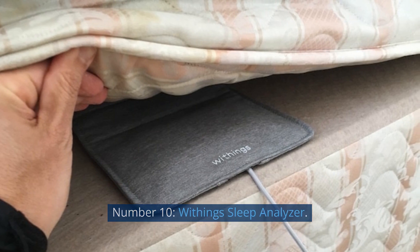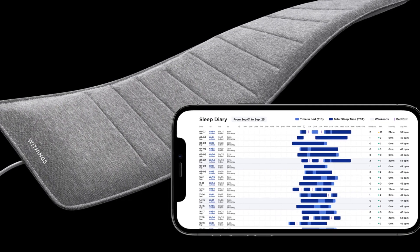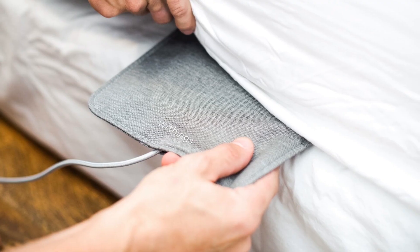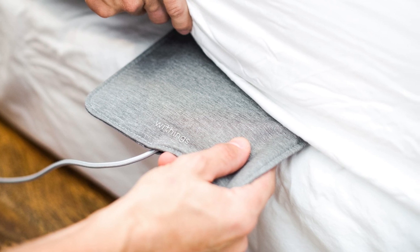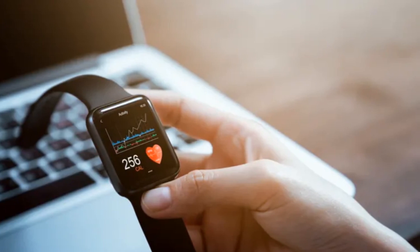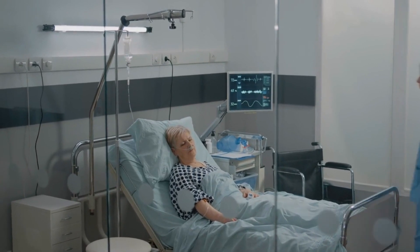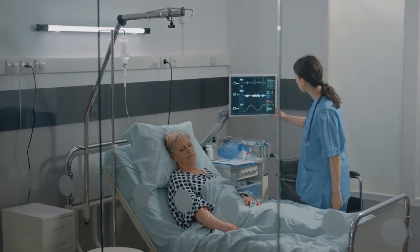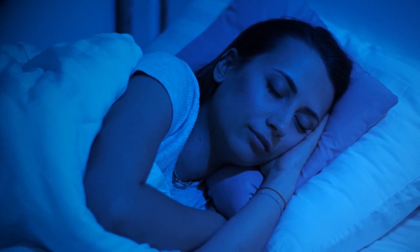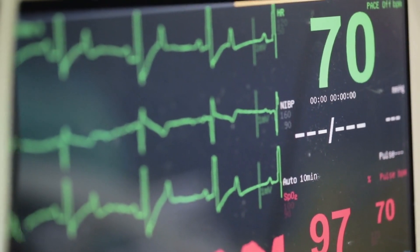Number 10: Withings Sleep Analyzer. The Withings Sleep Analyzer is a sophisticated wearable health technology designed to monitor and analyze sleep patterns. It consists of a thin sensor mat that is placed under the mattress, enabling it to capture and track a wide range of sleep-related data without the need for any additional wearables. The Sleep Analyzer utilizes advanced algorithms and sensors to detect and monitor key parameters during sleep, including sleep stages, light, deep REM, heart rate, snoring episodes, and even potential sleep disorders like sleep apnea.